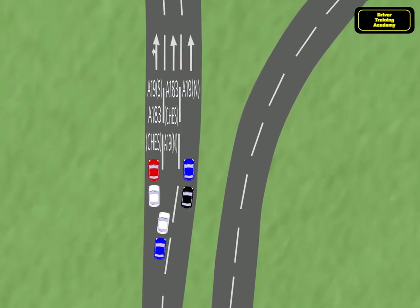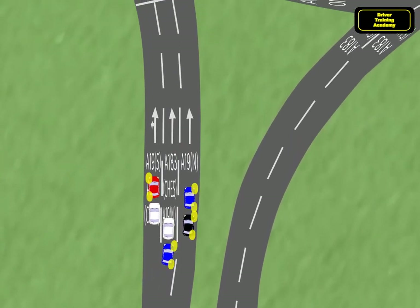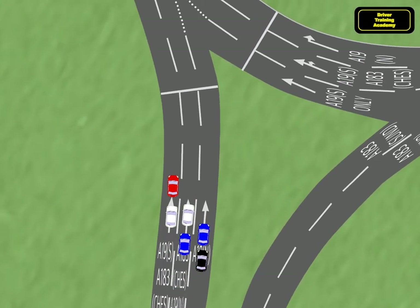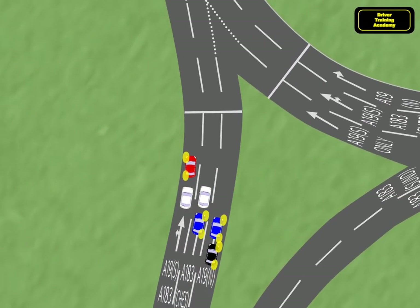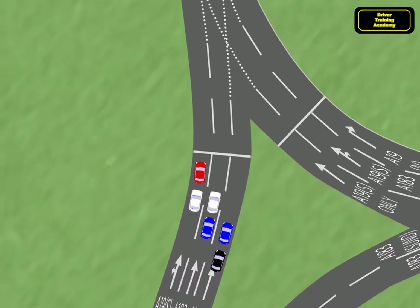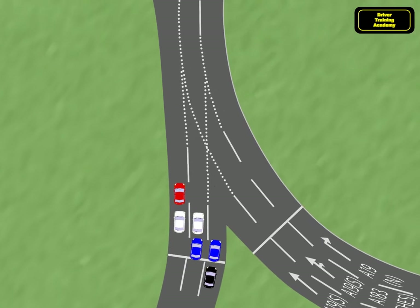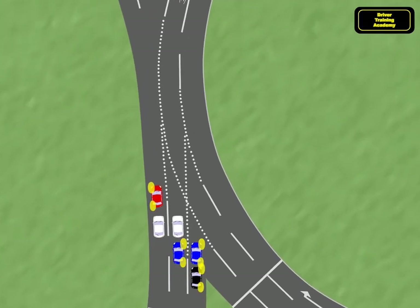As the road changes from 2 to 3 lanes, notice that the red car and one white car remain in the left lane, one white car moves to the middle lane with a blue car, and the second blue car and the black car remain in the right lane. Now we're positioned in the correct lane to join the roundabout for all four exits.